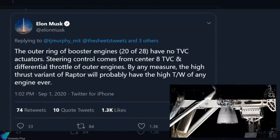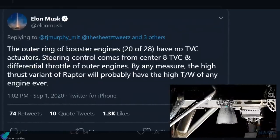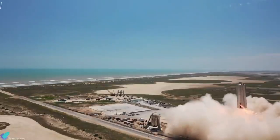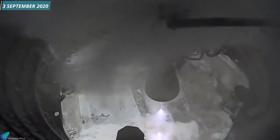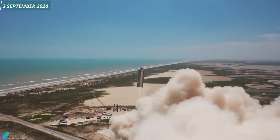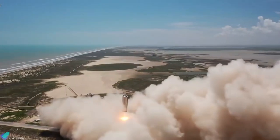The outer 20 booster engines will have no thrust vector control actuators, and steering control comes from the center 8 actuators and differential throttle of outer engines. A successful test hop of Starship Serial Number 6 then took place on 3rd September 2020. Raptor Serial Number 29 propelled the Starship prototype to an altitude of 150 meters. After a flight of approximately 50 seconds, Starship Serial Number 6 landed on the landing pad.